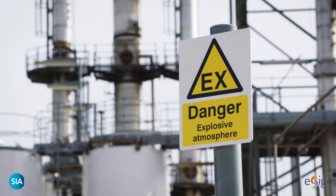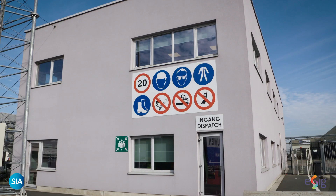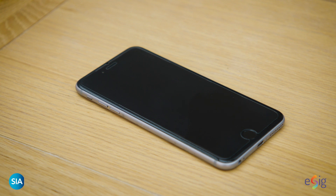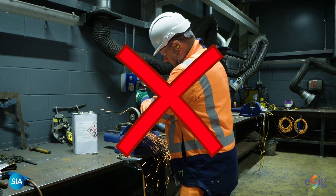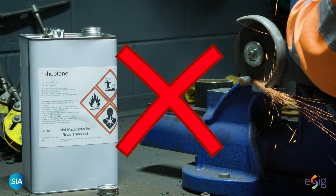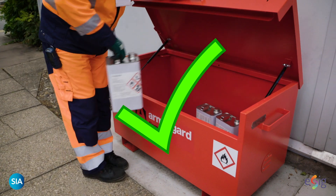Fire and explosions are the key hazards of most solvents. It is therefore vitally important to keep away all sources of ignition such as smoking, matches, lighters, hot surfaces, sparks, and even mobile phones. Ensure that the areas where solvents are in use and there is the potential for vapors are separated from sources of ignition.